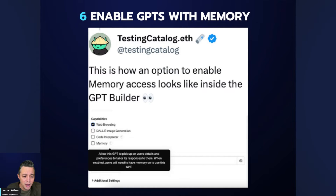Number six: when you build your own GPT, you should have the option to enable or disable memory. A user testing screenshot shared on Twitter showed this. If you're building custom GPTs, you can choose whether interactions with those GPTs feed into ChatGPT's memory bank — enabling or disabling it per each GPT you build.